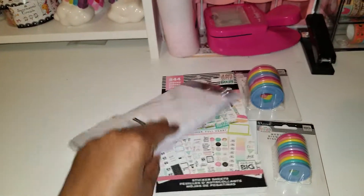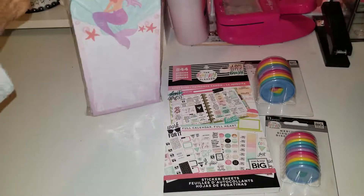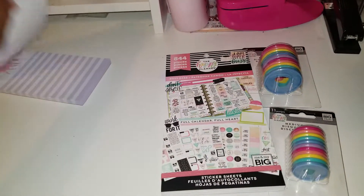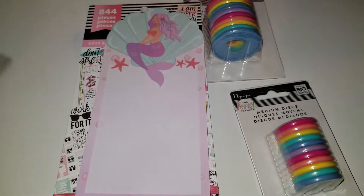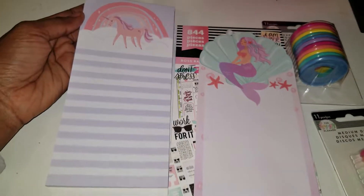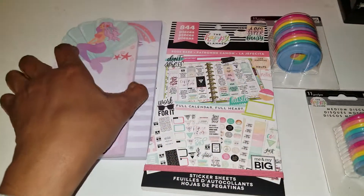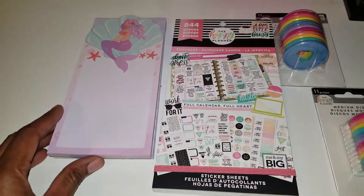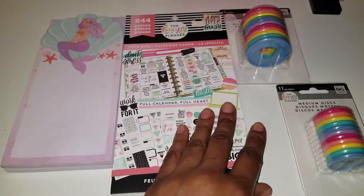The mermaid one — I went ahead and opened it to see what it looks like, so I'll just take it off the pack. This is what this one looks like, and then this is the unicorn one. You can write little notes or letters on them, and these two together were five dollars, plus I had the 25% off.